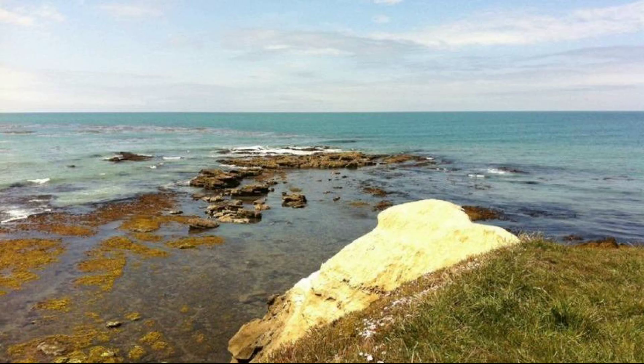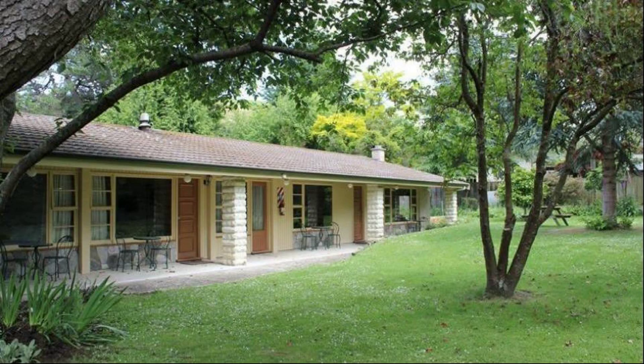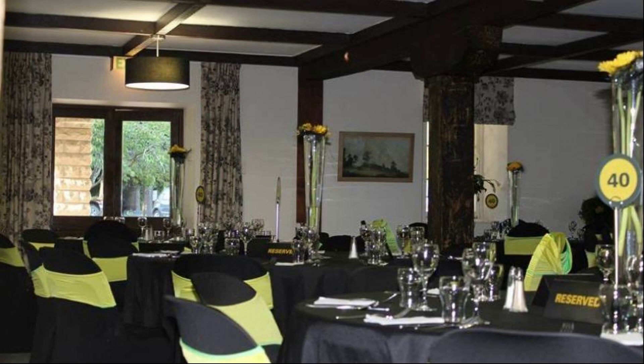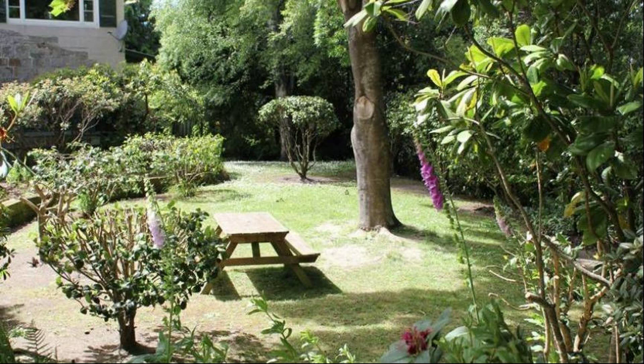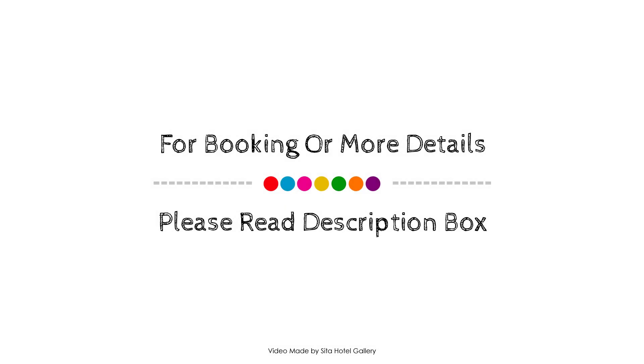If you have stayed in this property, please share your experience in the comment box. For booking or to get more details about this property, please check the description below. If you have any problem booking a room in this property, you can drop a comment and we will help you.